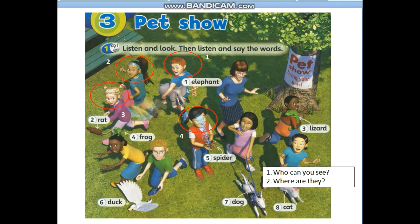Now, look at the picture. Who can you see? Can you see the four super friends? Who is he? He is Tender. Who is she? She is Flesh. Who is she? She is Misty. Who is he? He is Whisper. Can you tell me where are they? They are at the pet show.